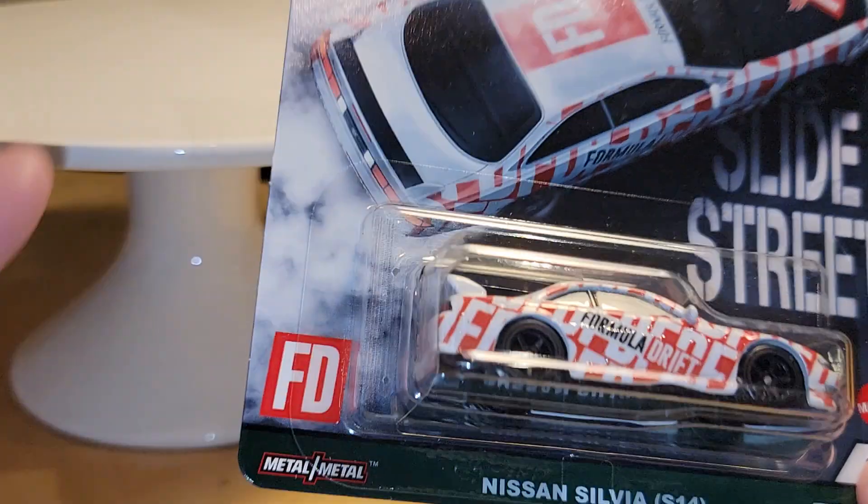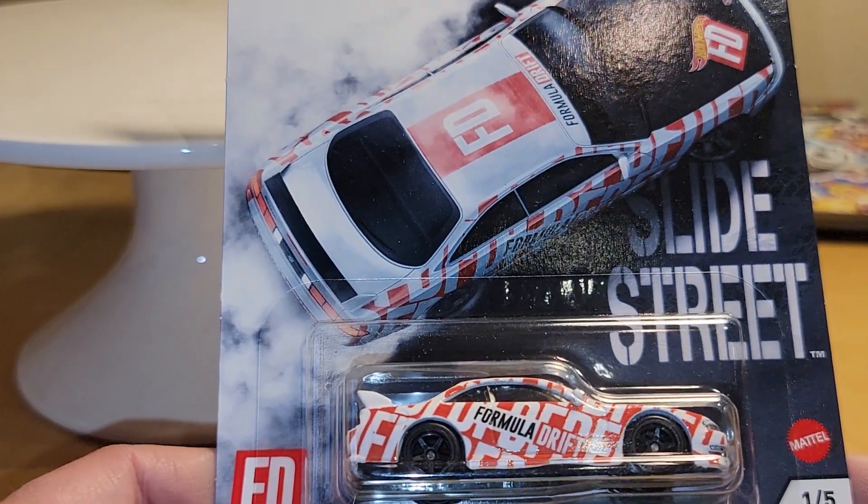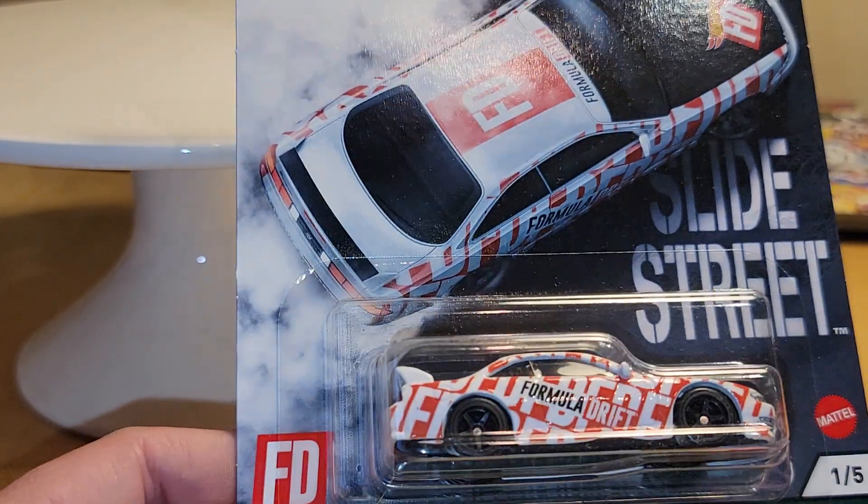Next up, at the same time I also found these at Target — the new Car Culture Slide Street release, a five-car set. Number one is the Nissan Silvia.